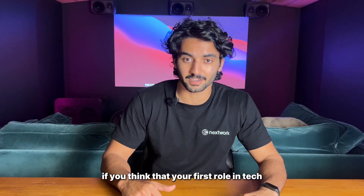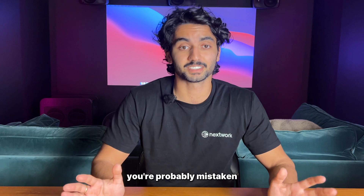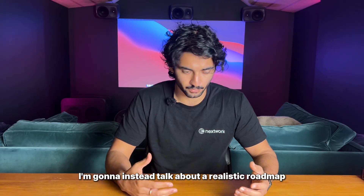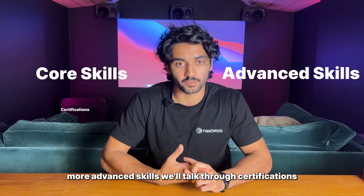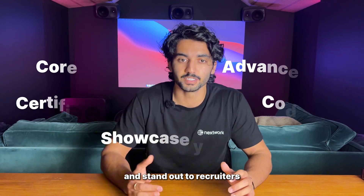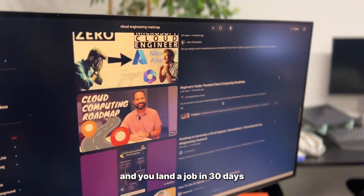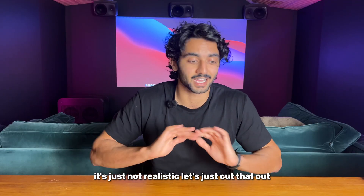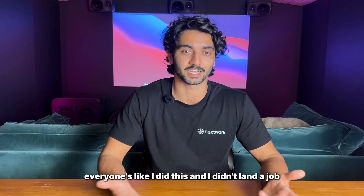If you think that your first role in tech or very early on you're going to land a solutions architect role, you're probably mistaken. I'm going to talk about a realistic roadmap starting with core skills, more advanced skills, certifications, coding, and how to showcase your skills and stand out to recruiters. But it's not going to be one of those videos where you have no experience and land a job in 30 days — that's just not realistic.